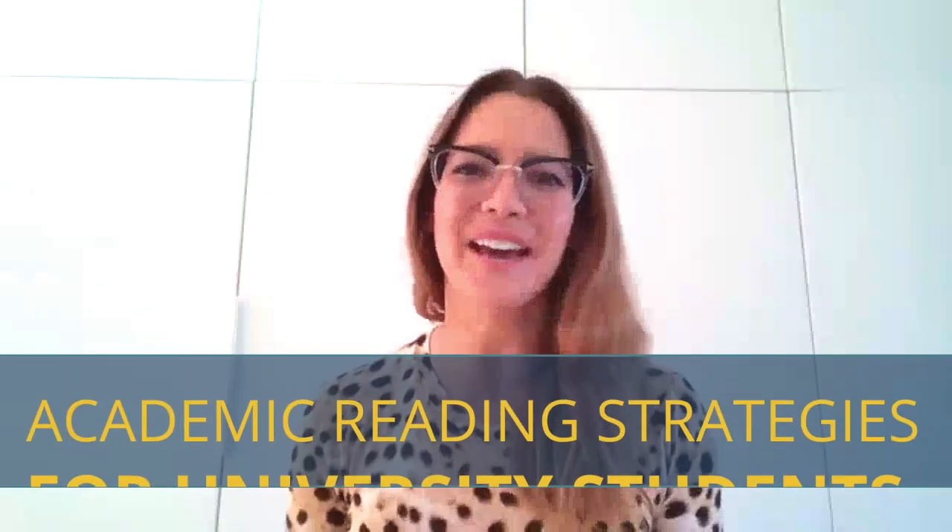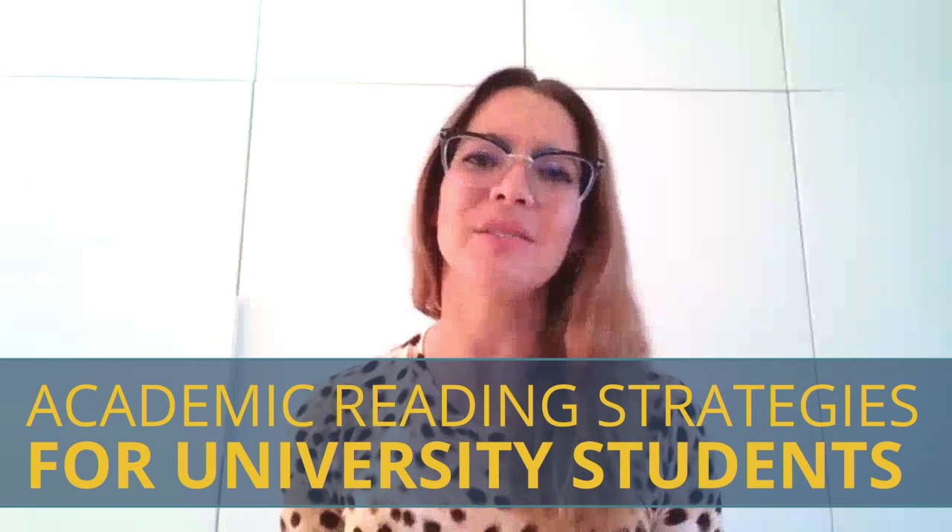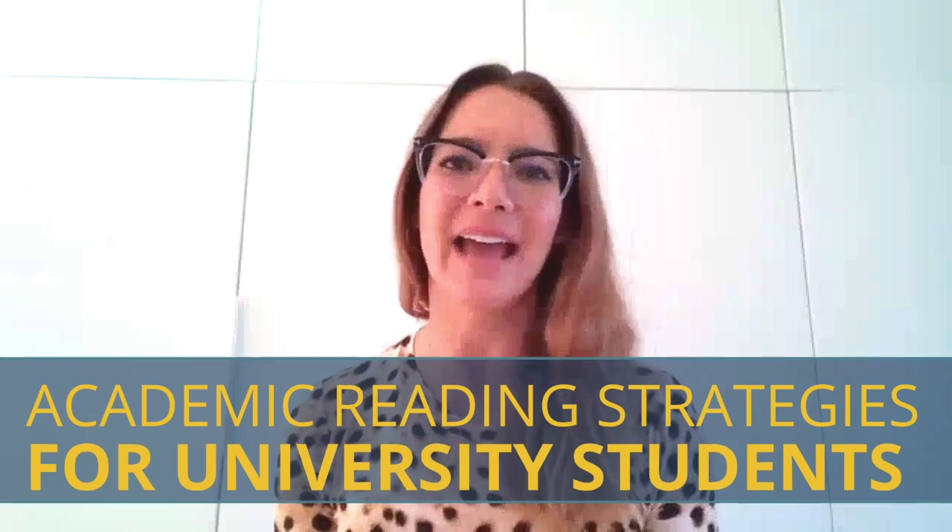Hello, my name is Jenna Goddard and I'm the Writing Center Coordinator at Thompson Rivers University. Academic reading can be so tough, so today I'm going to share some strategies for accessing academic material.